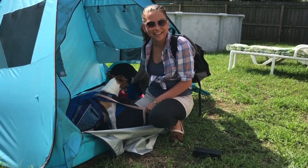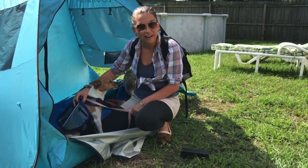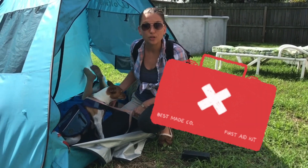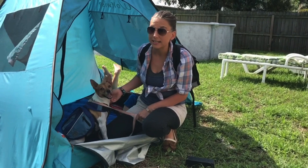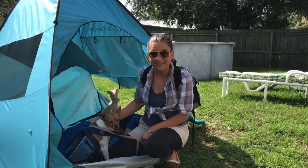Michael's napping in our tent and our friend Ava here, she's holding our first aid kit. When you go camping it's always important to bring a first aid kit to keep us safe.